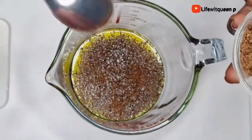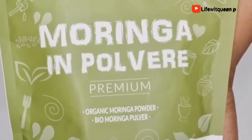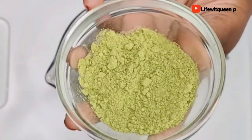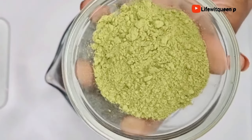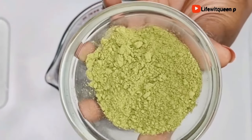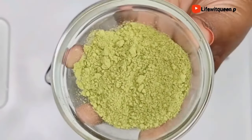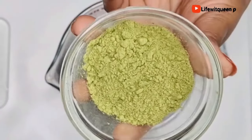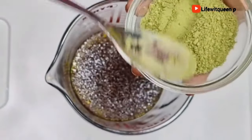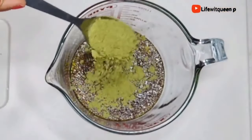The next ingredient I'm going to be adding is moringa powder. I'm starting to love moringa — it has great benefits for our natural hair. One of the most important benefits of moringa is it helps to boost hair growth. Moringa contains vitamin A, vitamin B, and omega-3 fatty acids. All those nutrients nourish the hair and promote hair growth. Vitamin A plays a major role in the development of healthy cells and healthy hair growth. I'm going to add one tablespoon of moringa powder.